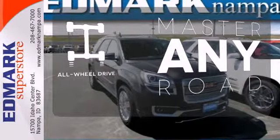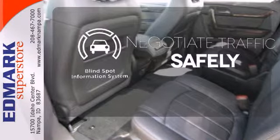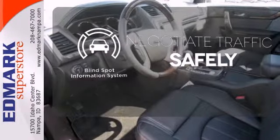Control the road with all-wheel drive. Safety comes by being aware of your surroundings, and for that, the blind spot indicator can't be beat.